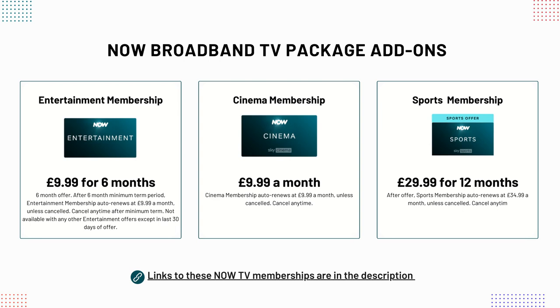There is a link in the description to the NOW broadband packages so that you can see what channels are included. If you are switching to NOW broadband, you can add a TV package during the checkout process. If you would like a separate NOW TV subscription that you can use with any broadband connection, use the link in the description to jump straight to NOW TV to browse through these packages.